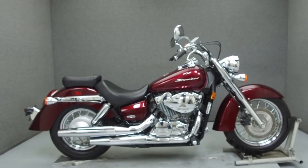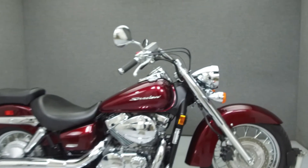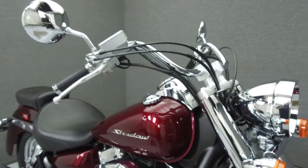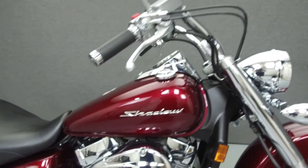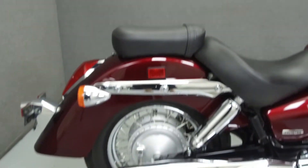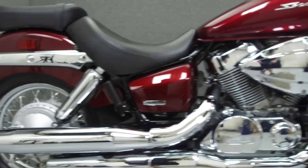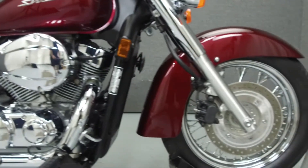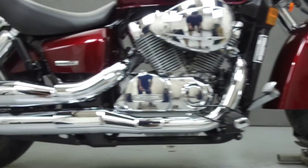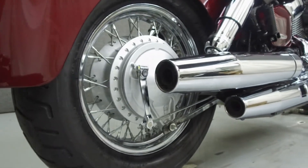Hey everyone, this is Keegan from National Power Sports. Today we're going to take a look at this 2009 Honda Shadow 750 Aero with 367 miles. Powered by a 749cc V-twin engine and a 5-speed transmission, the Shadow puts out 38 horsepower at 5,500 RPM and 47 foot-pounds of torque at 3,500 RPM. It has a seat height of 25 inches and a dry weight of 514 pounds.